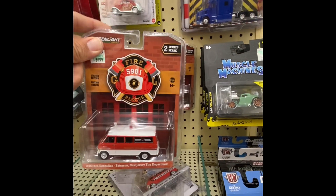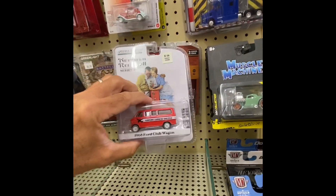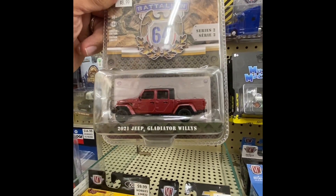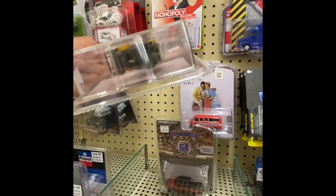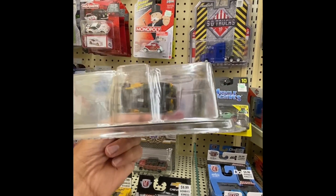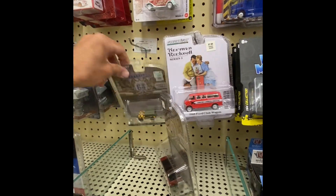I did get a chase in the fire rescue one, which you guys already saw in the other video. We got this one — that's a '21 Jeep. Oh, we got this little one here. Oh, is that... oh, that's pretty cool. Green base — oh, there it is!